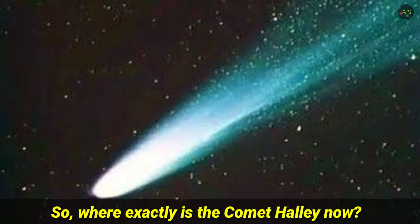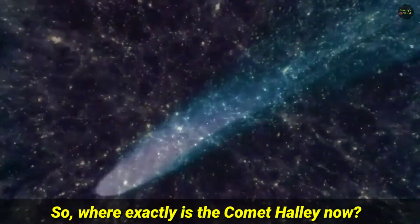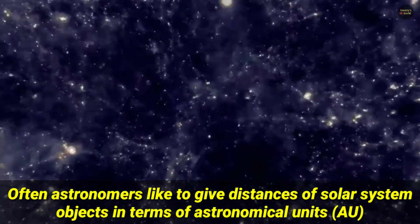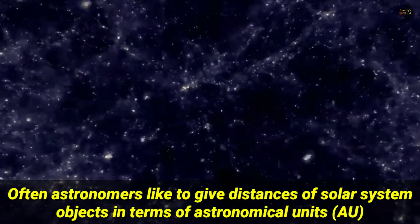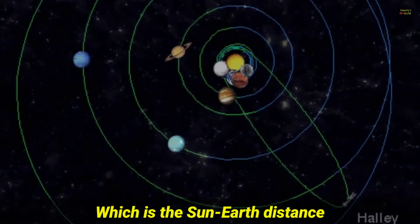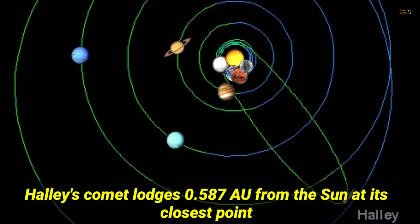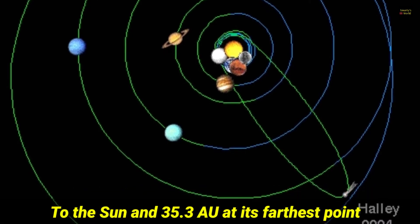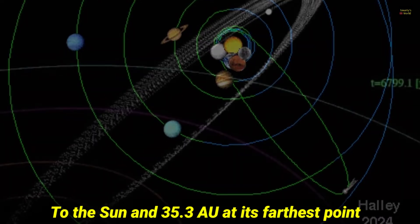So, where exactly is comet Halley now? Astronomers like to give distances of solar system objects in terms of astronomical units (AU), which is the Sun-Earth distance. Halley's comet lodges 0.587 AU from the Sun at its closest point to the Sun, and 35.3 AU at its farthest point.